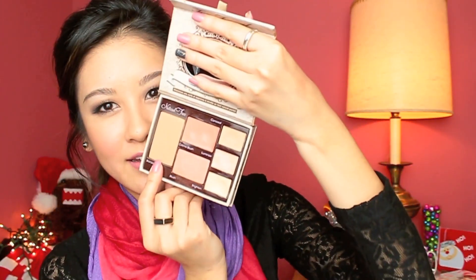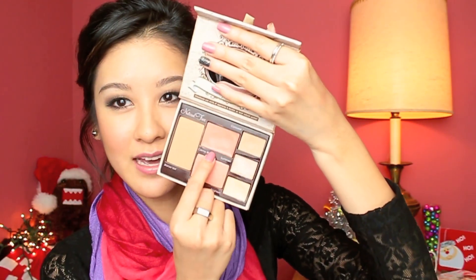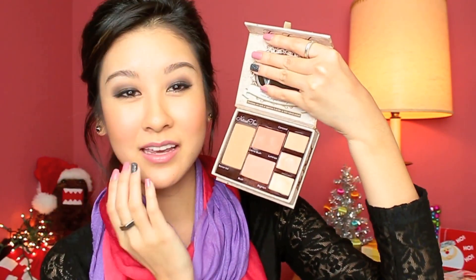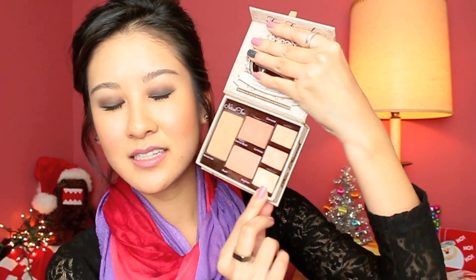The Too Faced Natural Radiance Palette is something I take with me all the time when traveling. It comes with a bronze veil, a blush, a cream blush which I love using on my cheeks all the time. I can even use it on my lips as a nude peachy lip color. There's also a Brighten that I love — even though it's not very long lasting, it's great when I'm in a pinch. I really do love this little palette because it's just so handy.